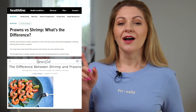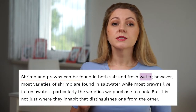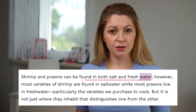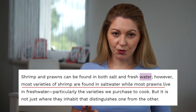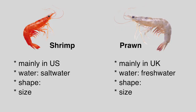But I've dug deeper. I've read these two articles and what I've learned: shrimps and prawns can live in both salt water and fresh water. However, most varieties of shrimps live in salt water while prawns live in fresh water. So again — shrimps in salt water, prawns in fresh water.